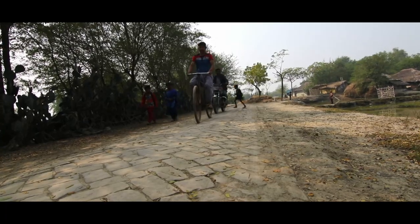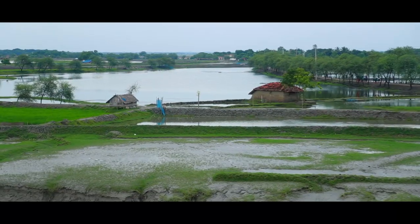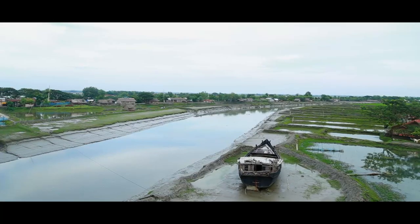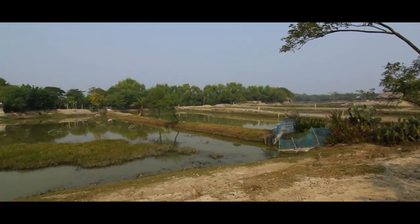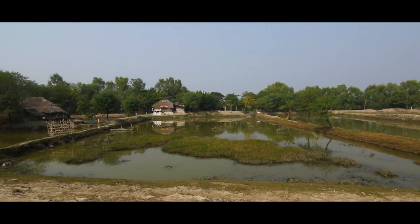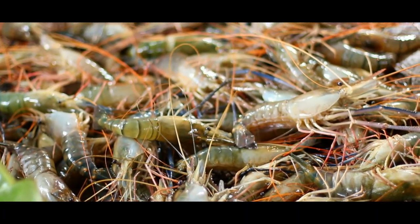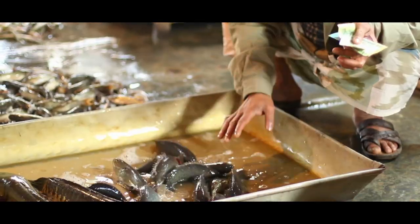Polders are an important resource base for integrated aquaculture, agriculture production and business, but need better management. Salinity causes an unfavorable environment that restricts normal crop, vegetable and freshwater fish production in these areas. It also limits access to water bodies for the poor. Due to salinity, shrimp farming has increased but farmers are struggling to farm other diversified species.